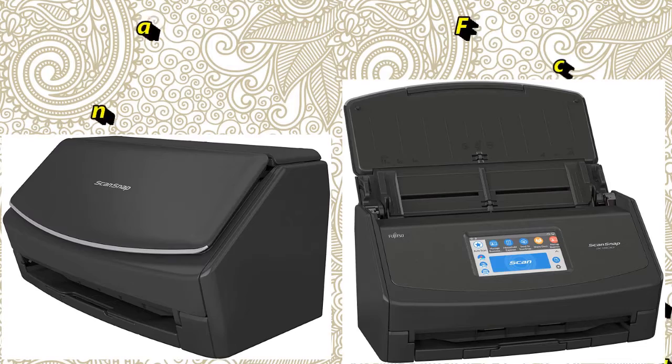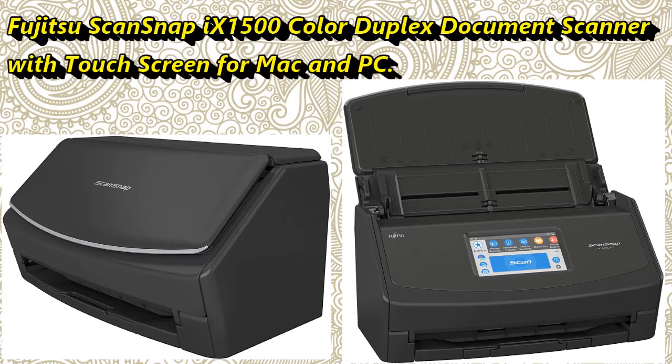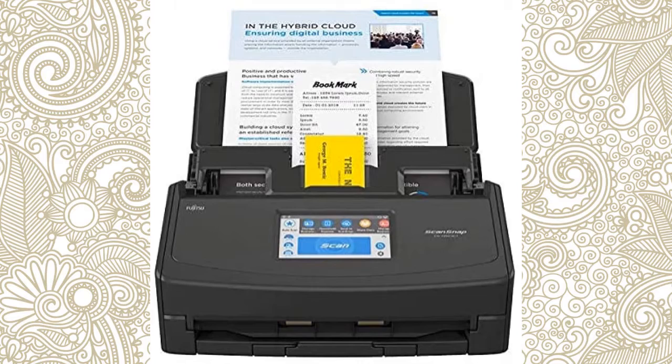Number 1: Fujitsu ScanSnap X1500 Color Duplex Document Scanner with Touchscreen for Mac and PC. About this product, the ScanSnap X1500 is equipped with a user-friendly 4.3-inch touchscreen interface for enhanced usability and functionality.